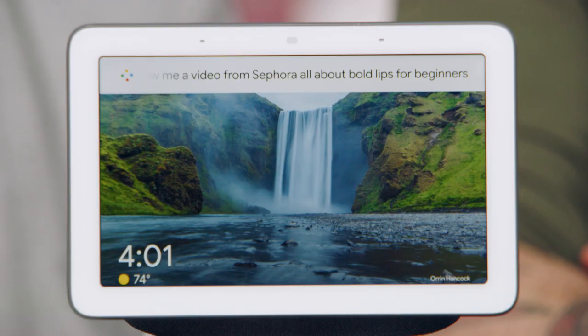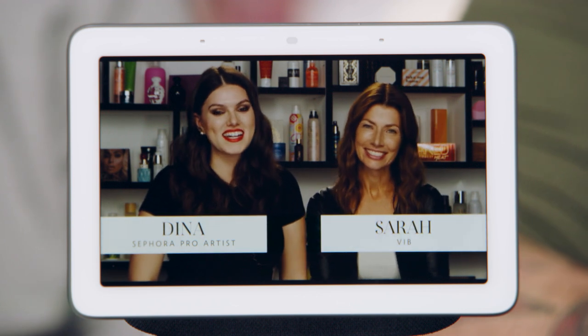Let's give it a try! 'OK Google, show us a Sephora video on bold lips for beginners.' — And it pulls up a Sephora Pro Artist tutorial right there. Tips and tricks right in your own home. You can have your lipstick in your hand and control everything hands-free. It's your at-home personal beauty assistant, and it's now available at Sephora. Welcome to the 22nd century!